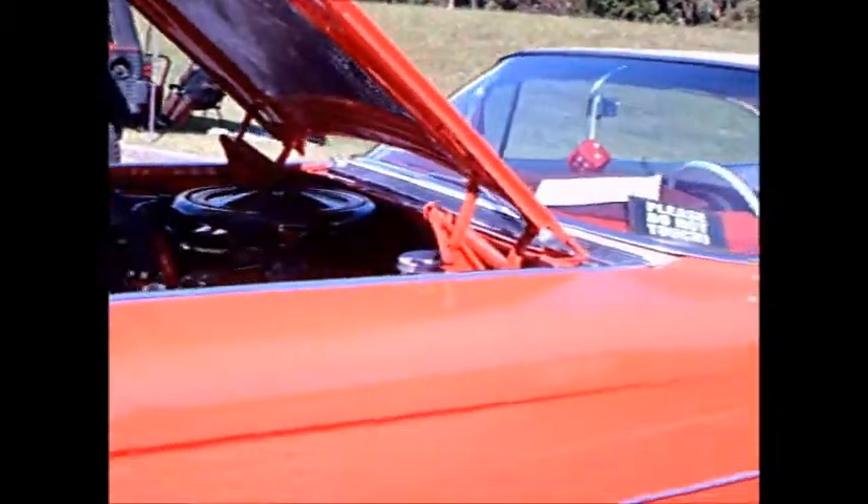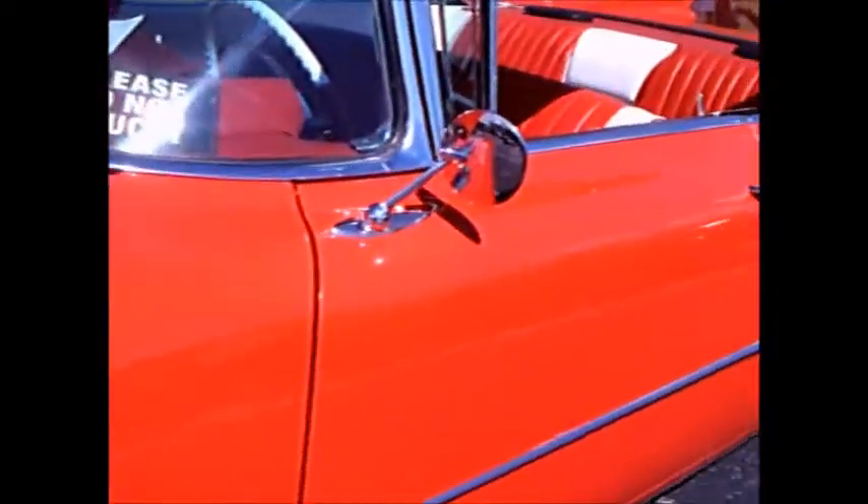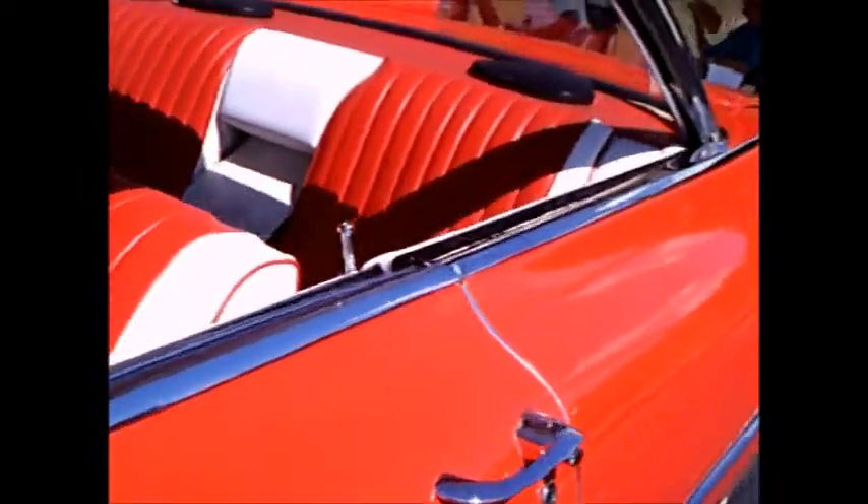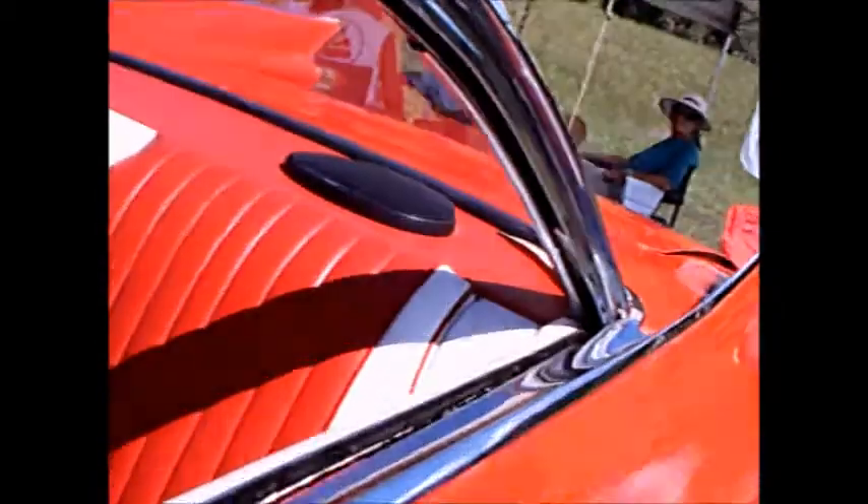Beautiful wire wheels, and the interior of course is matching the exterior — red and white. Fold-down armrest in the back, and a two-tone steering wheel.